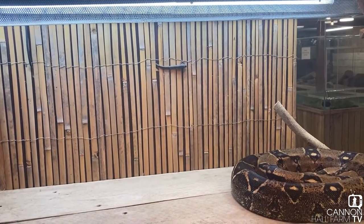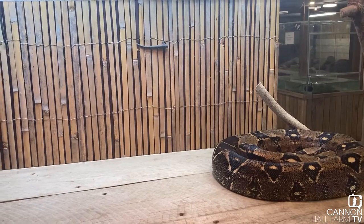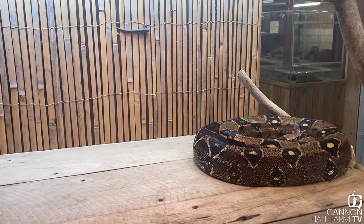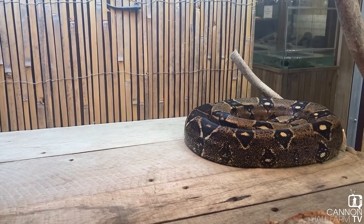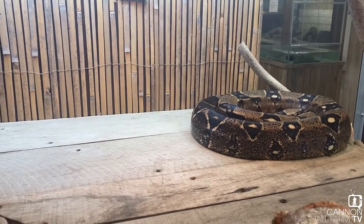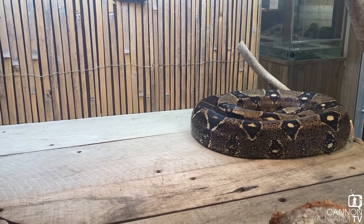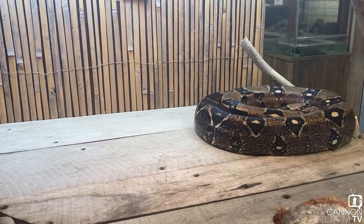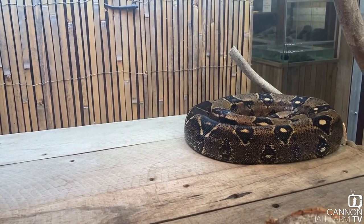The only thing we're having a slight problem with — now the temperature has dropped a little bit colder outside — is keeping the ambient temperature, not in his basking spot, at a warm enough level. We're looking for that to be about 24 degrees on the cool side of this enclosure, and at the moment it's dipping a little bit below that, which is quite normal.